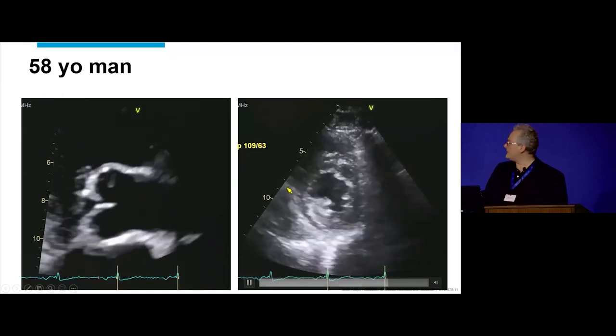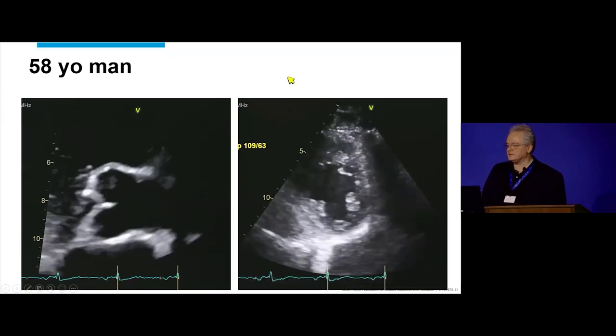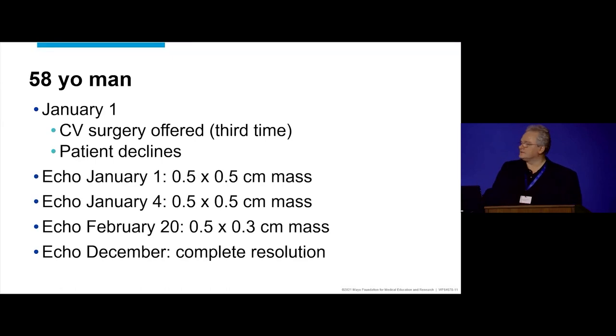Fortunately, he has only minor inferior wall motion abnormalities and an EF that's still preserved. Cardiac output is preserved, so he survived. The echo the next day shows the mass is much smaller — one way to decrease the size of the mass is to embolize a lot of it. Dr. Schaaf saw him on January 1st and said you still need surgery, you still have a mass with potential to embolize anywhere. He still declines. Follow-up shows 0.5 by 0.5 in January, then 0.5 by 0.3 in February, and finally complete resolution of the mass with anticoagulation alone one year later.